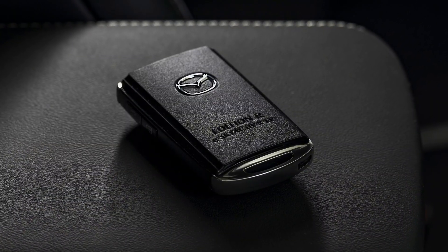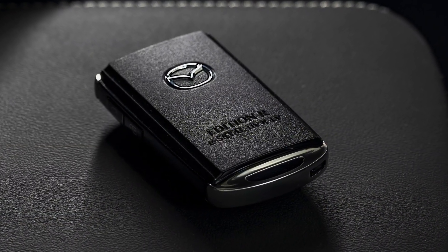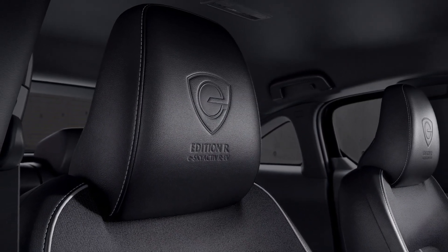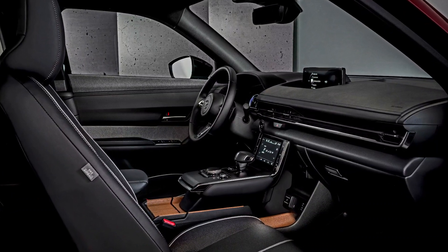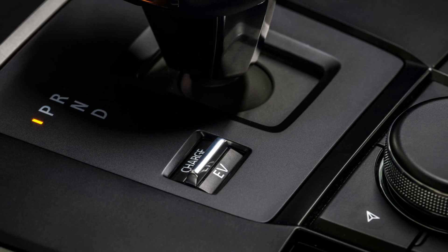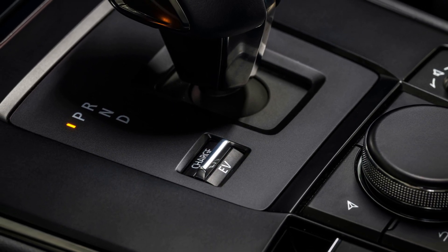The new MX-30 can go up to 80 kilometers in pure electric mode, and it will take 1 hour and 40 minutes to fully recharge it from an 11 kW wallbox. Going from 20 to 80% using a 36 kW DC connection will take 25 minutes.